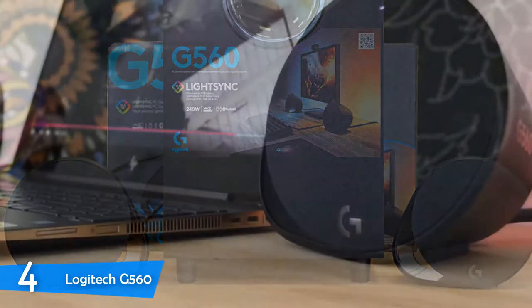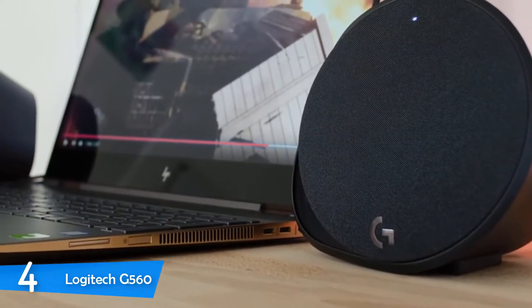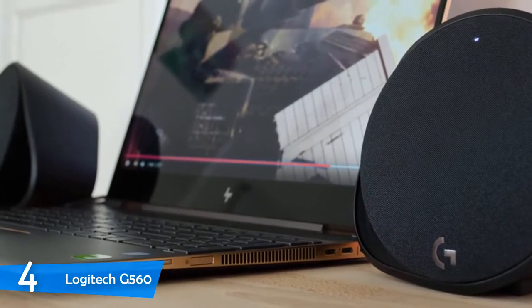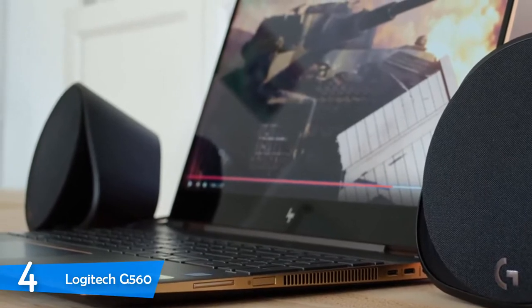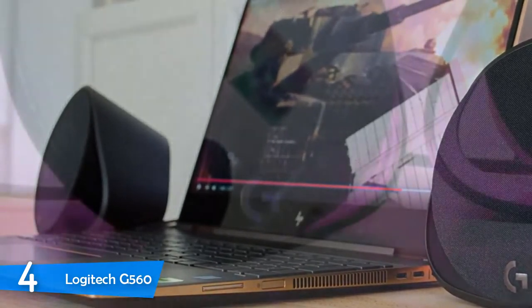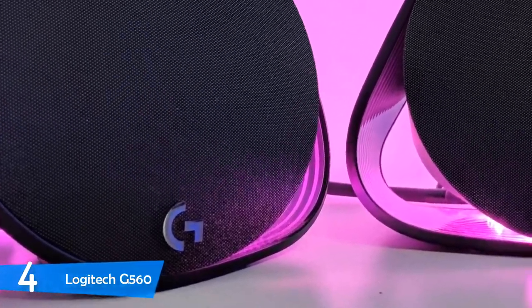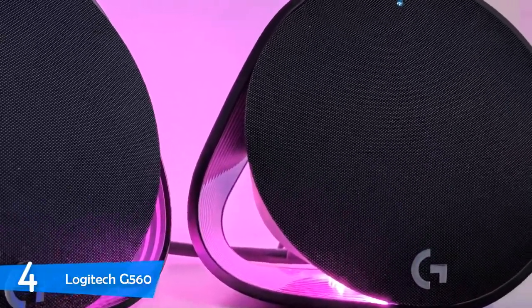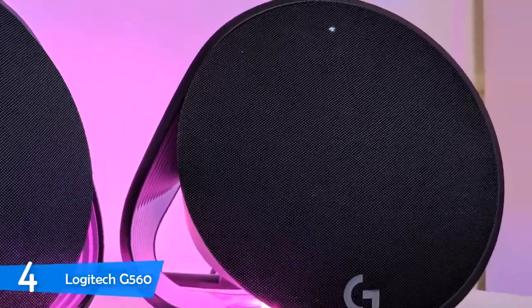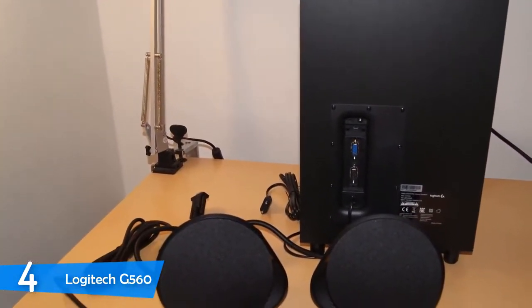The Logitech G560 is extremely easy to set up, as the subwoofer acts as a hub for the speakers and accepts their connection, directing it to your PC via USB. You just need to install the Logitech Gaming software and you're done in a couple of minutes. After that, you can control the speakers via software, Bluetooth, or a 3.5mm audio jack. The software is crucial for the device's functionality, delivering controls for lighting, surround sound, equalization settings, and different profiles for different games.